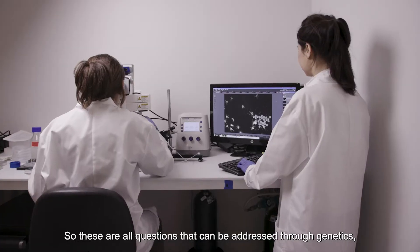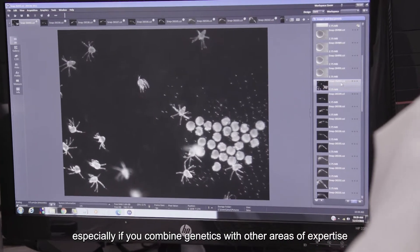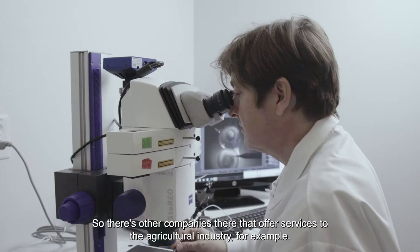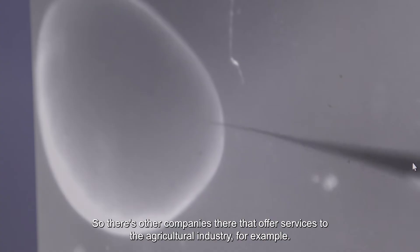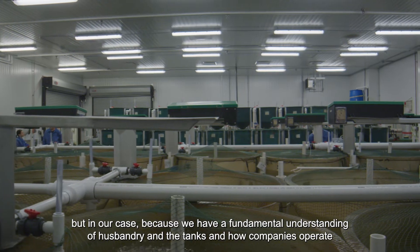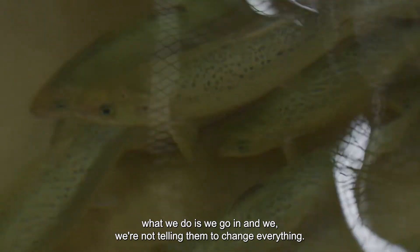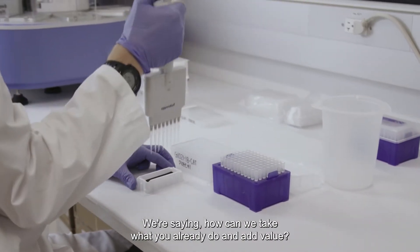These are all questions that can be addressed through genetics, especially if you combine genetics with other areas of expertise. From the genetic perspective, the strength of our company is we're an aquaculture company. Because we have a fundamental understanding of husbandry and the tanks and how companies operate, we go in and we're not telling them to change everything — we're saying how can we take what you already do and add value.